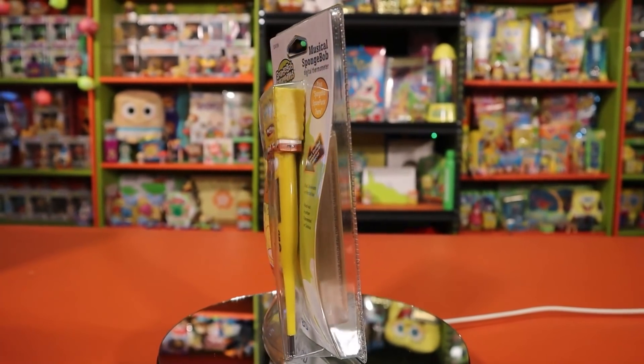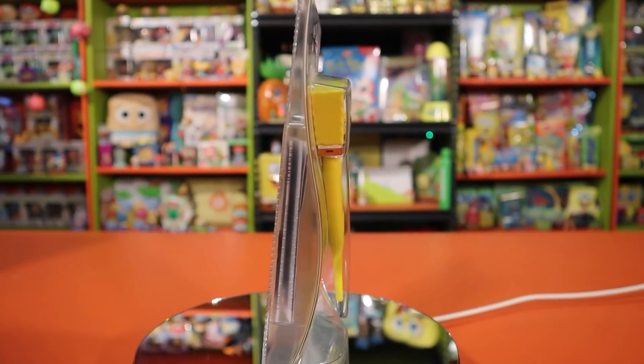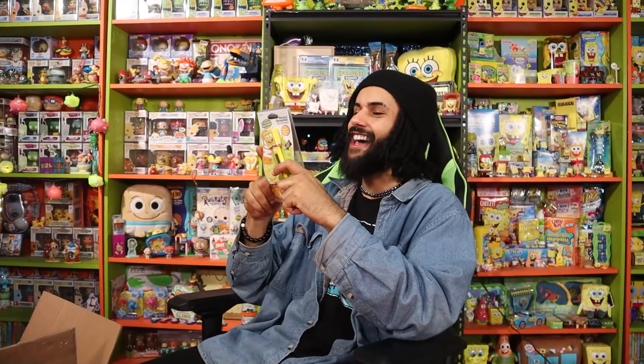We got a musical SpongeBob digital thermometer. I don't even know if I could bring myself to open this — that is so freaking sweet. Guaranteed to be as accurate as those glass thermometers. What are we giving that guy? 15 bucks. Honestly, it looks good, especially because it's like sealed, not sun damaged or anything. For the nature of the product, I can't give it 20, but I want to give it 20. We'll do 15 on screen — that brings us to 55 bucks. We've got 35 to go.